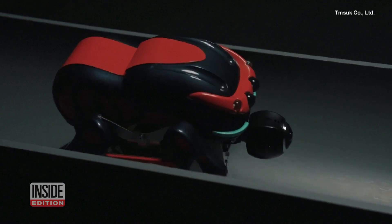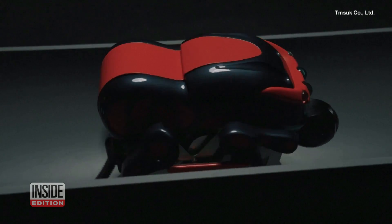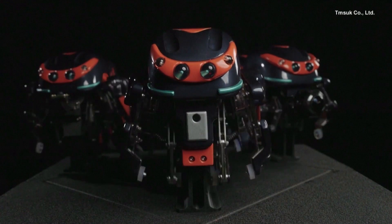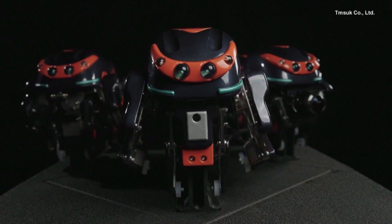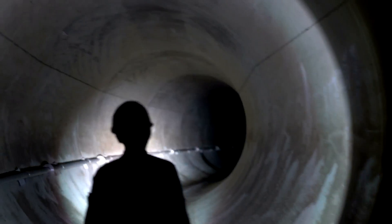These spider bots may be the answer to Japan's dirty sewers. This Japanese robotic startup recently announced they've developed the SPD-1 robot, specifically made to inspect the country's aging sewage system, as the industry grapples with a labor shortage.